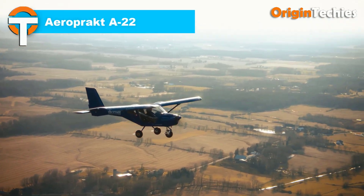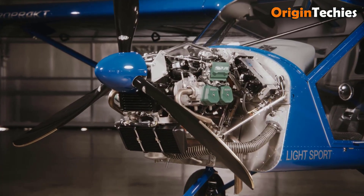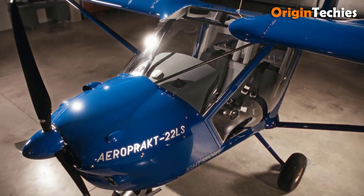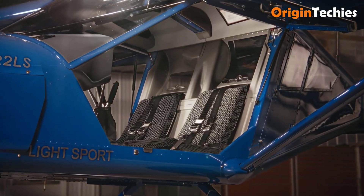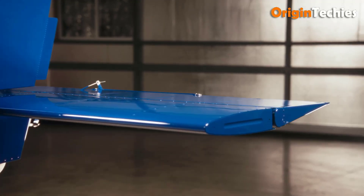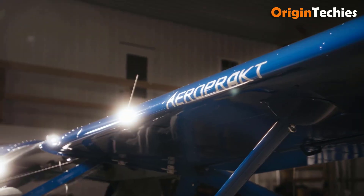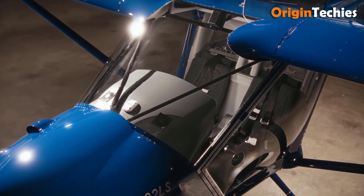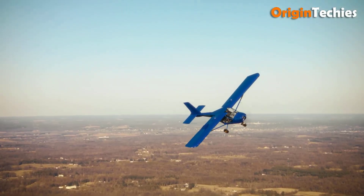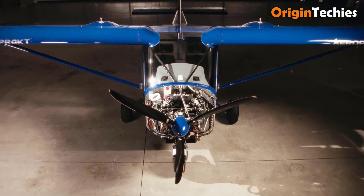AeroPraktika A22. Flying the AeroPraktika A22 feels like opening a panoramic window to the world. Its bubble doors and expansive glazing give you nearly 360-degree views, turning every flight into a joyride for the eyes. This agile two-seater, often powered by a Rotax 912 engine, climbs briskly, cruises comfortably around 140 km/h, and handles short-field takeoffs and landings like a champ. Its forgiving stall speeds and precise controls make it both a trusted trainer and an adventure partner, delivering graceful flight with a spirit that stays with you long after landing.